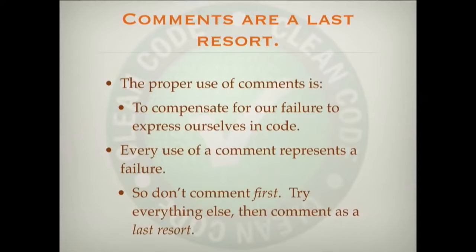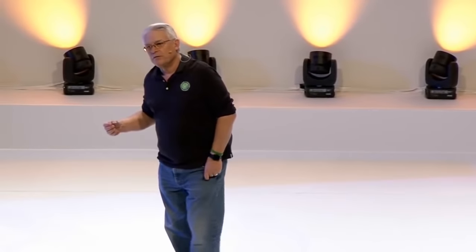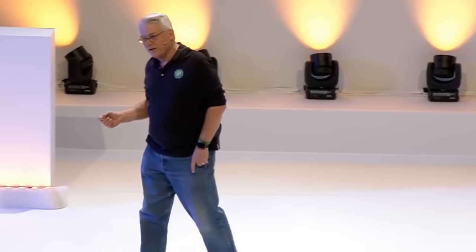The proper use of a comment is to compensate for our failure to express ourselves in code. To the extent that we can express ourselves in code, we do not need comments. But we cannot perfectly express ourselves in code, so in those cases we need comments. Every use of a comment represents a failure — a failure to express yourself well in code. Comments are not the kind of thing that you pat yourself on the back for. Every comment you write is a failure. You will fail to express yourself and will have to write comments, but you should look at every comment as an unfortunate necessity, not a great achievement.